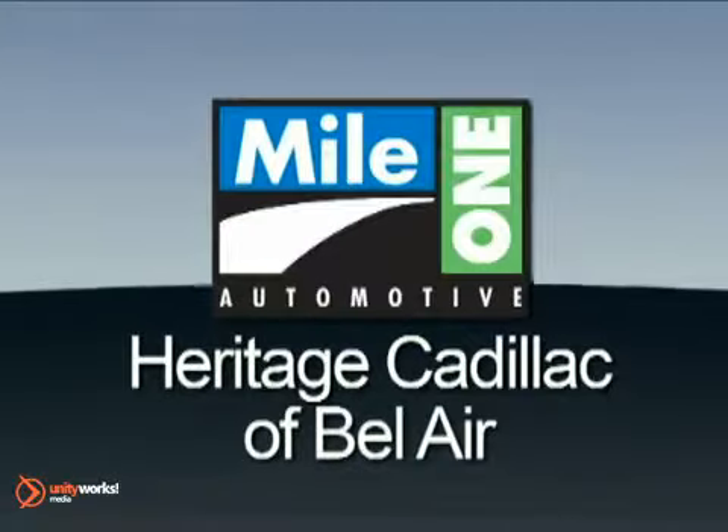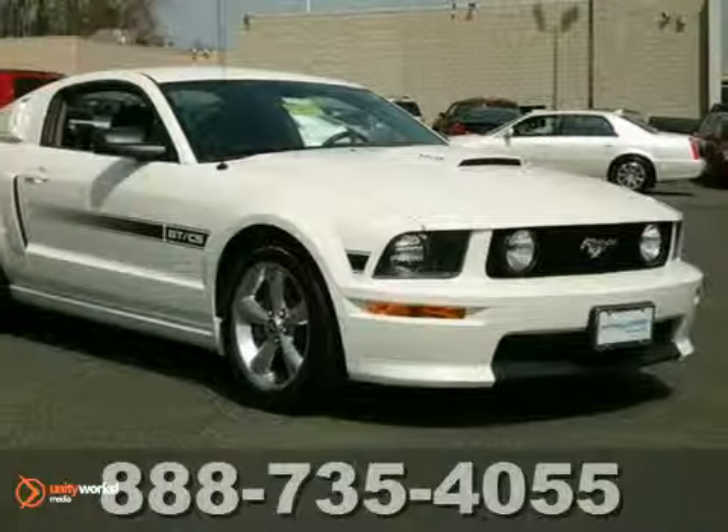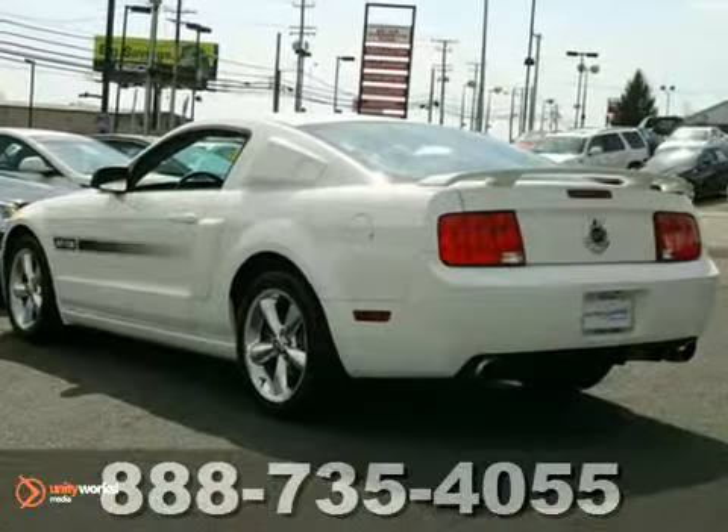Mile One Heritage Cadillac of Bel Air — here's the vehicle for you. We think you'll like this 2008 Ford Mustang with low miles and the remainder of its warranty.